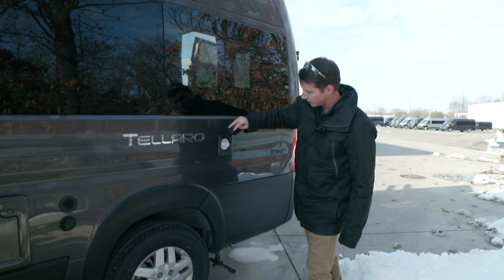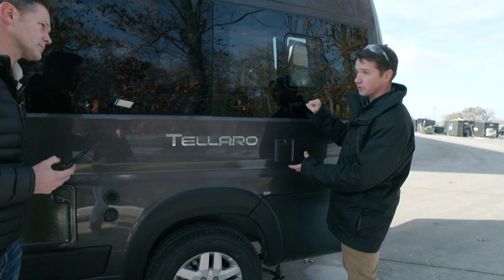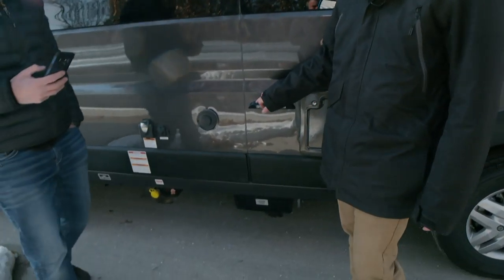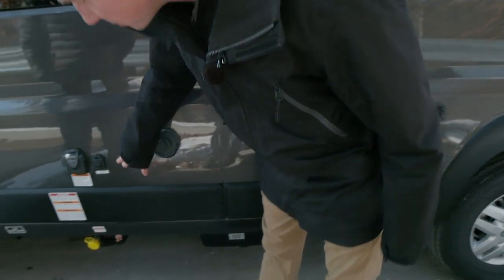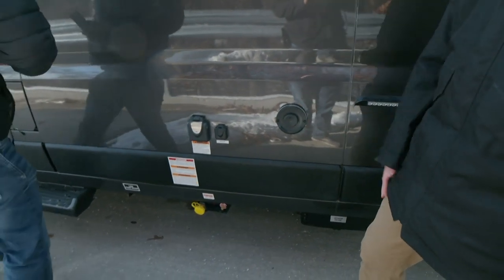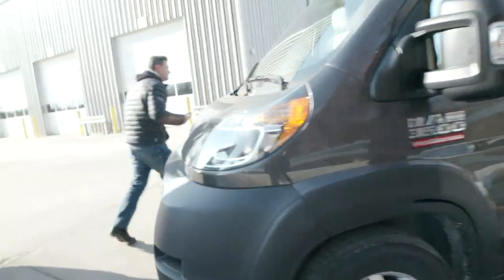You'll notice we still have our gravity fill on here — that was something a lot of customers liked to see. If you're primitive camping you might not always have a hose; you can just take jugs of water and fill up your fresh water tank. You still have your city fill as well. Customers asked us to move the exterior light — before it was in the back, now we located it more where there are a few more things on the coach so you can see that at night. You still have the satellite hookup, your 30-amp, and your Truma Combi system, which we'll talk about on the inside.